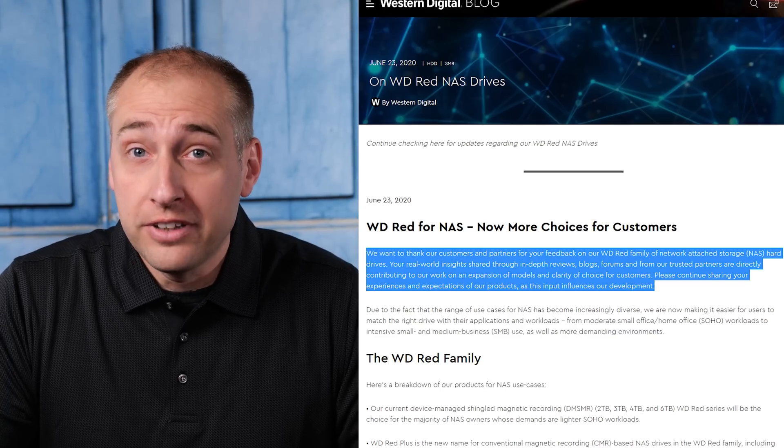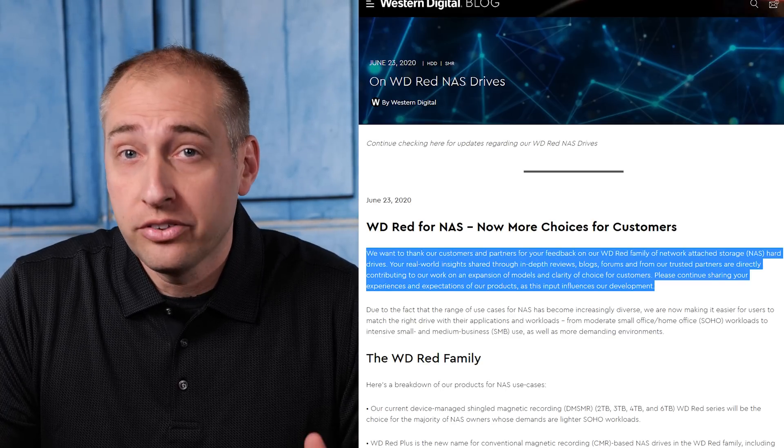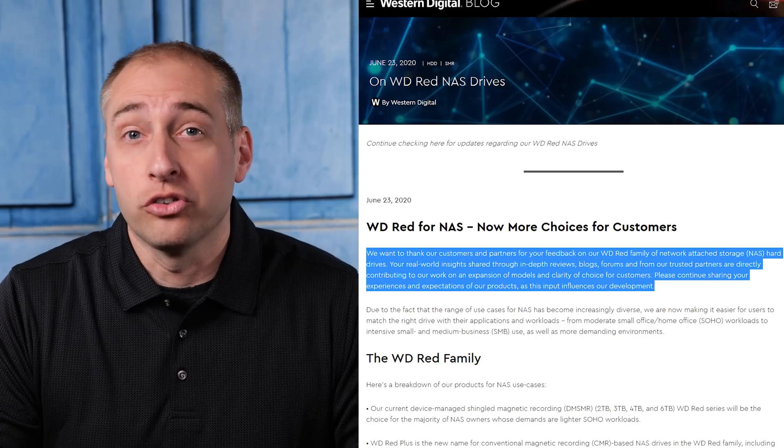The company acknowledged that it had heard feedback over 60 days before the announcement of the WD Red Plus drives, and it is finally clearly separating the DMSMR offering from its CMR offerings, which is awesome.